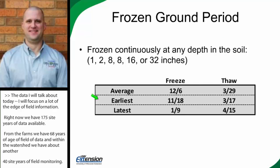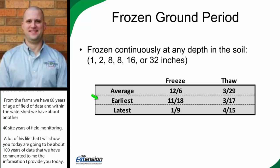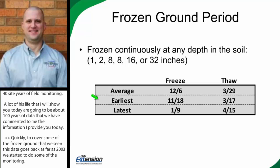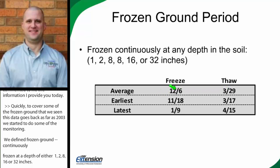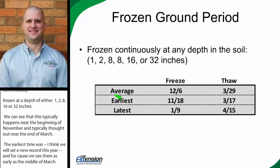To cover some of the frozen ground periods we've seen — this data goes back as far as 2003 when we started monitoring. We define frozen ground as being continuously frozen at a depth of either 1, 2, 8, 16, or 32 inches. We can see that typically happens near the beginning of November and typically thaws out near the end of March. We've seen the earliest freeze-up be the 11th of November, and we think we're going to set a new record this year. Thaws have been seen as early as the middle of March, and the latest freeze-up at the beginning of January with the latest thaw in mid-April. Typically we're seeing freeze-ups begin around the 1st of December and end near the end of March.